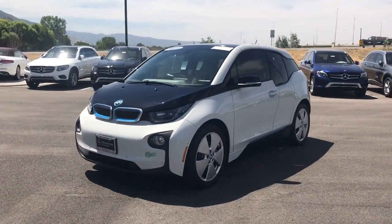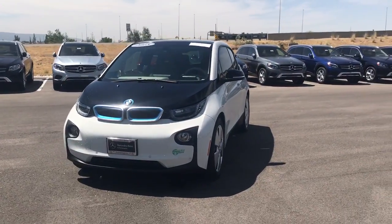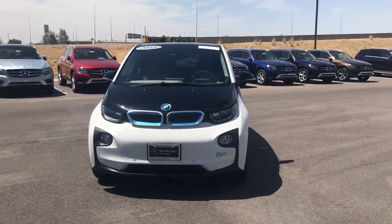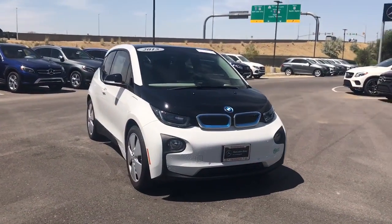I want to get a video over to you. This is the 2015 BMW i3, just over 22,000 miles on it.